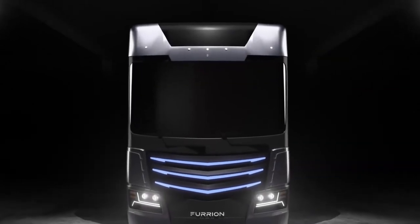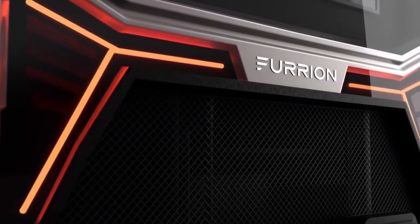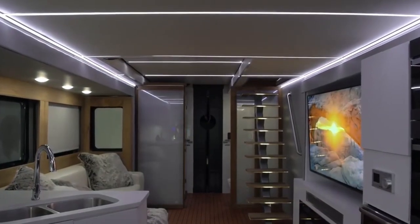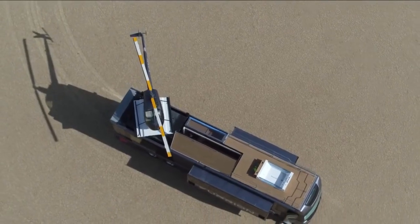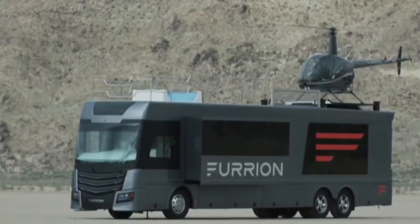Furian's Elysium is a groundbreaking luxury RV concept known for its remarkable features. The Skydeck, located on the roof and serving as both a helipad and an entertainment venue, is the main feature. The Skydeck includes a hot tub, lounge chairs, and a fully equipped bar, providing a luxurious outdoor experience with spectacular panoramic views.